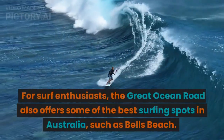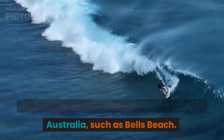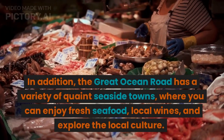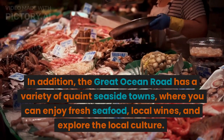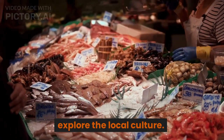For surf enthusiasts, the Great Ocean Road also offers some of the best surfing spots in Australia, such as Bell's Beach. In addition, the Great Ocean Road has a variety of quaint seaside towns where you can enjoy fresh seafood, local wines, and explore the local culture.